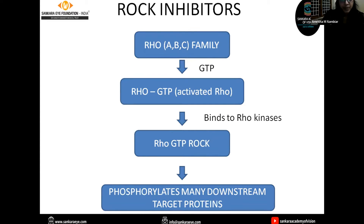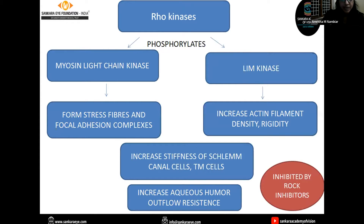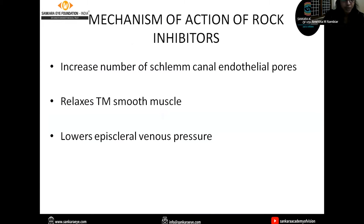Rho kinase inhibitors: the Rho family, after binding to GTP, becomes activated Rho and then binds to Rho kinases, which can phosphorylate myosin light chain kinase and LIMK kinase. After phosphorylation, this leads to increased stiffness of the Schlemm's canal cells and trabecular meshwork cells, ultimately leading to increased aqueous outflow resistance and increased intraocular pressure. Rho kinase inhibitors inhibit these Rho kinases, decreasing aqueous outflow resistance and thereby lowering intraocular pressure.